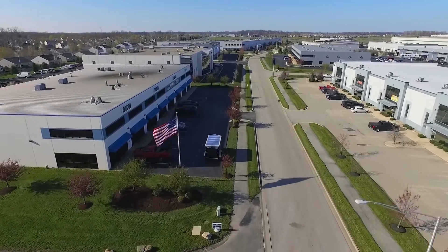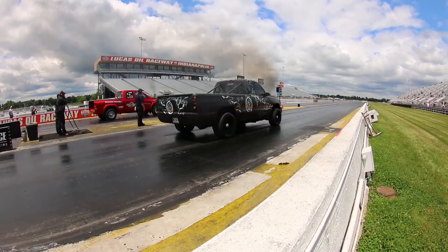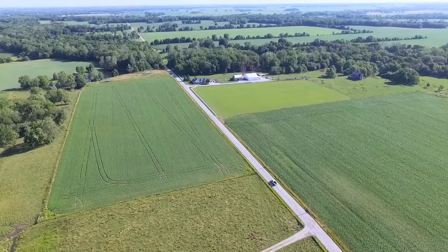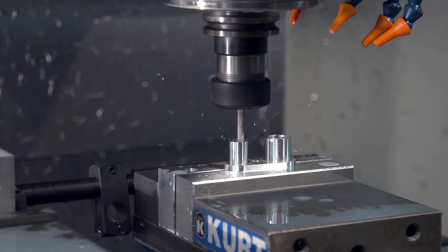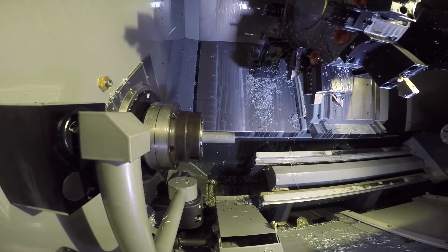I'm Braden Fleece with Fleece Performance. We've been in the diesel performance aftermarket for about 10 years now. We started in a garage in rural Indiana — west central Indiana — and my brother and I turned what was a hobby, two farm kids tinkering, into a profession. We are currently at about 25 employees.